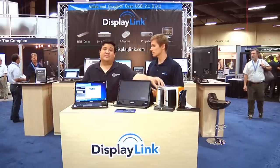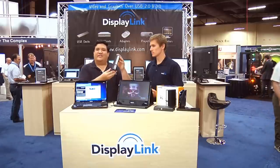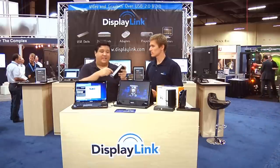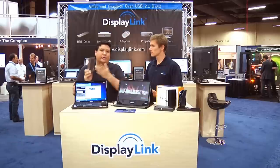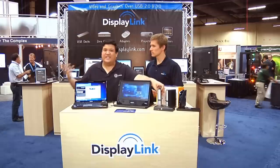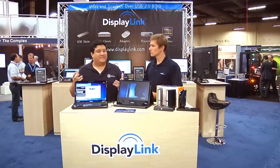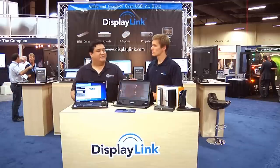Chances are that you've used the DisplayLink chipset without even knowing about it. They come in these desktop adapters that allow you to plug it into your notebook and have all of your USB, your VGA, and any other devices that you might need immediately connected to your notebook. They also come built into monitors, but today you've got a product here that has me particularly excited.